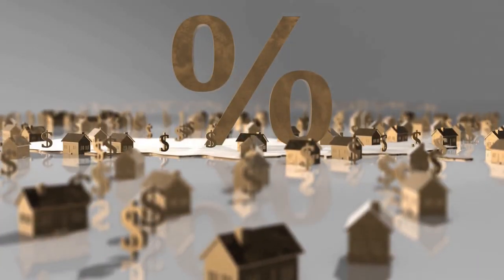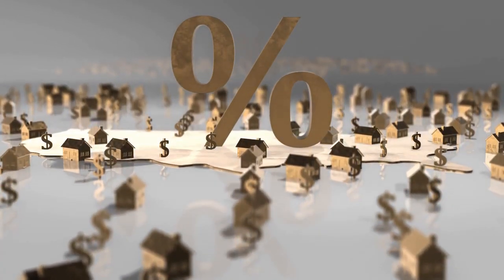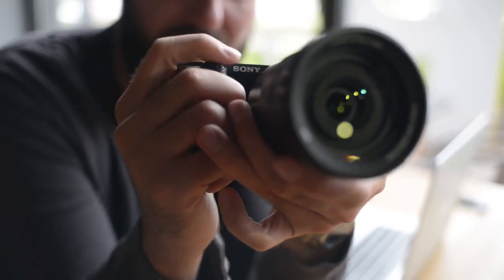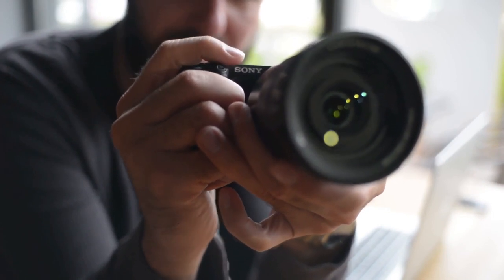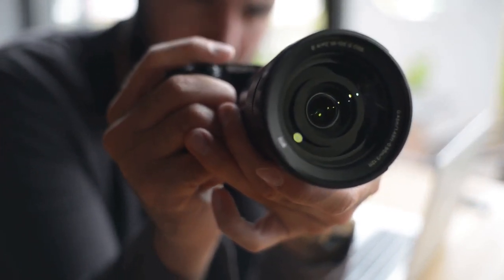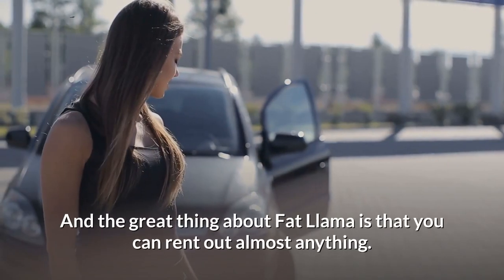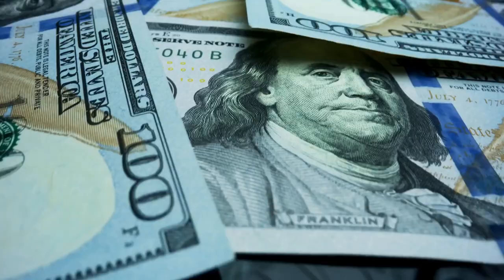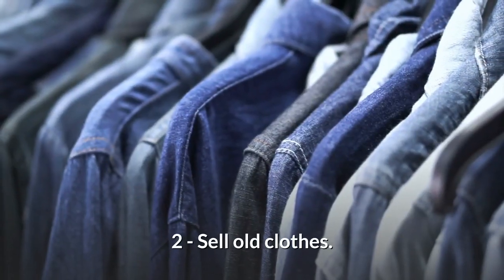The amount of money you make on these sites depends on what you rent out. For example, on Fat Llama you can rent out a high-spec camera for around £250 a day, so four days rental can give you £1,000. The great thing about Fat Llama is you can rent out almost anything — it's a great site to make extra cash.